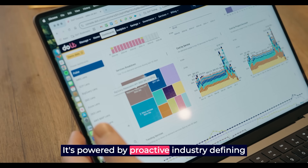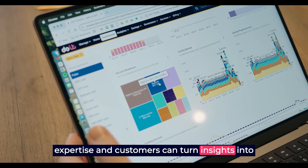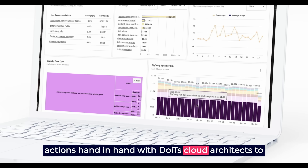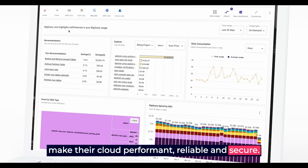It's powered by proactive, industry-defining expertise, and customers can turn insights into actions hand-in-hand with DoiT's cloud architects to make their cloud performant, reliable and secure.